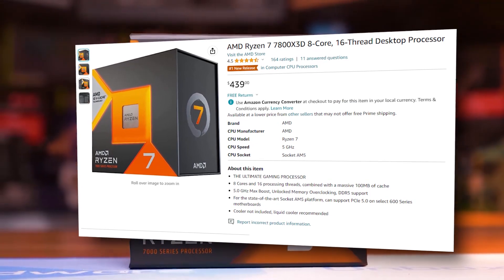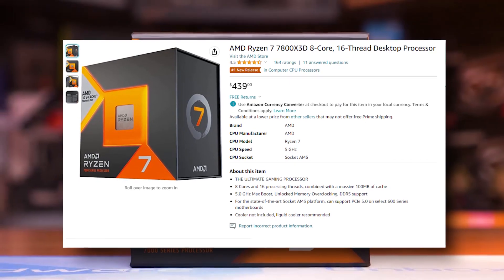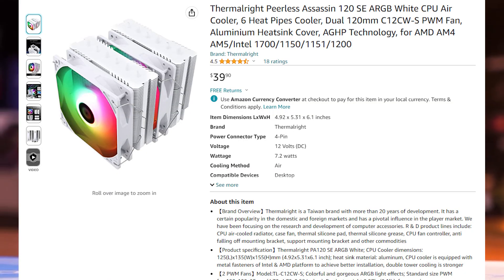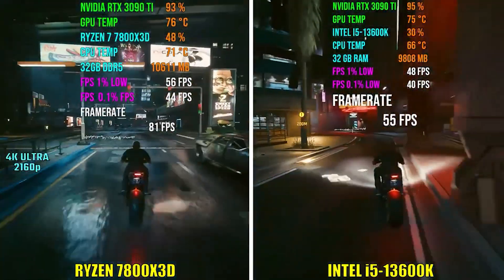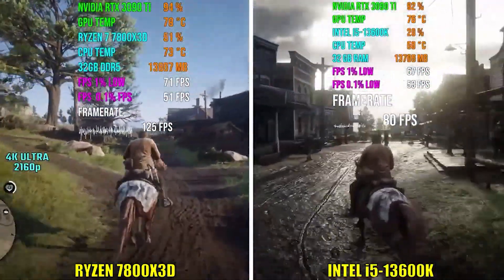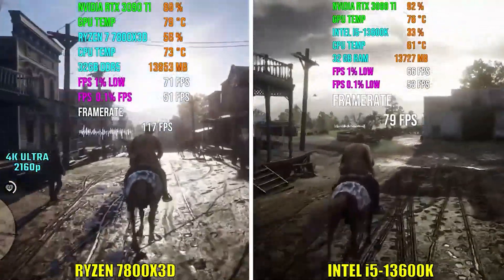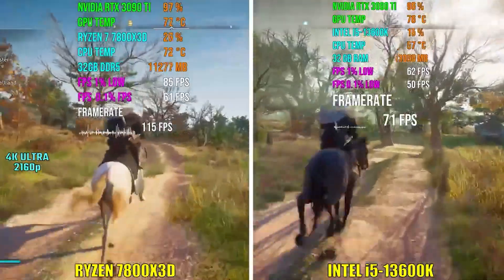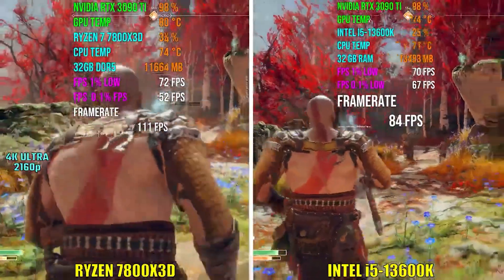The CPU is the AMD Ryzen 7800X3D, paired with the Thermalright Assassin X cooler. If you want a beefier cooler, you can go with the Peerless Assassin, but this CPU doesn't consume a lot of heat and doesn't require a heavy cooler to run at decent temps — especially without overclocking. With some undervolting, this CPU will stay well under 80 degrees. The 7800X3D is the fastest CPU for gaming right now; its 3D V-Cache really trumps everything. There's a significant difference between an X3D and a non-X3D CPU of the current gen in terms of frame rates.